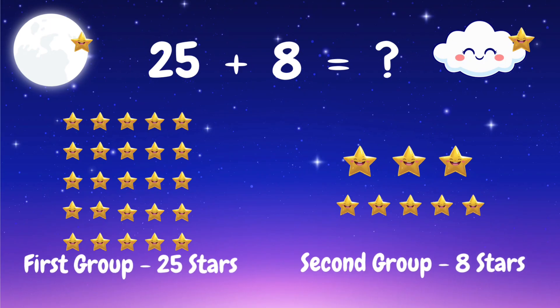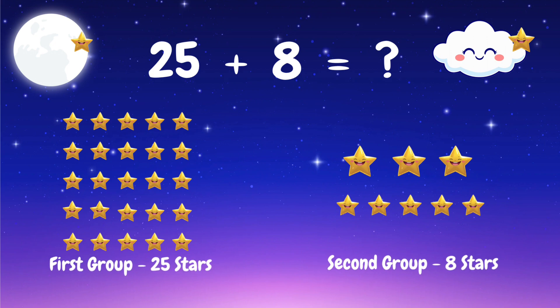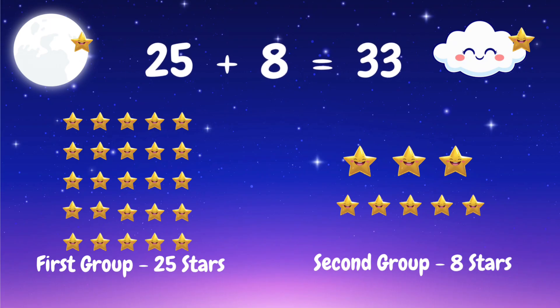Here come more stars — 25 stars and 8 stars. Let's add them up. 25 plus 8 is 33 stars. You are doing amazing!